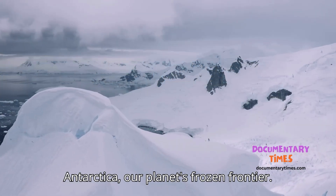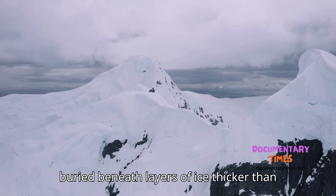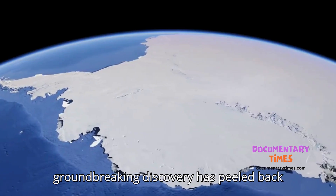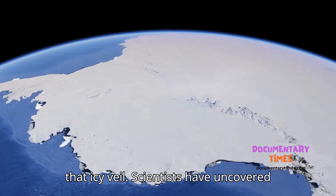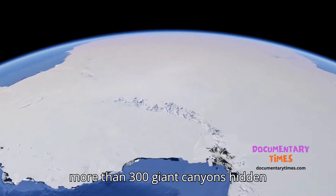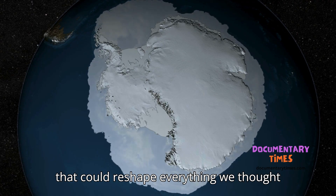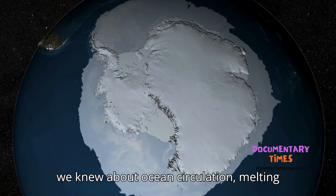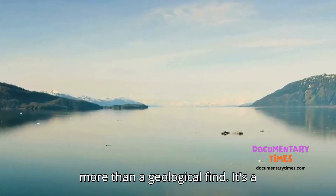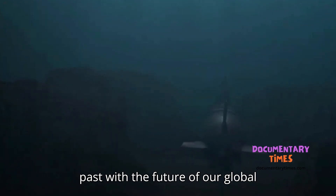Antarctica, our planet's frozen frontier. For centuries, it has kept its secrets buried beneath layers of ice thicker than skyscrapers are tall. But now, a groundbreaking discovery has peeled back that icy veil. Scientists have uncovered more than 300 giant canyons hidden beneath Antarctica's seafloor — structures that could reshape everything we thought we knew about ocean circulation, melting glaciers, and rising seas. This is more than a geological find. It's a revelation that connects Antarctica's past with the future of our global climate.